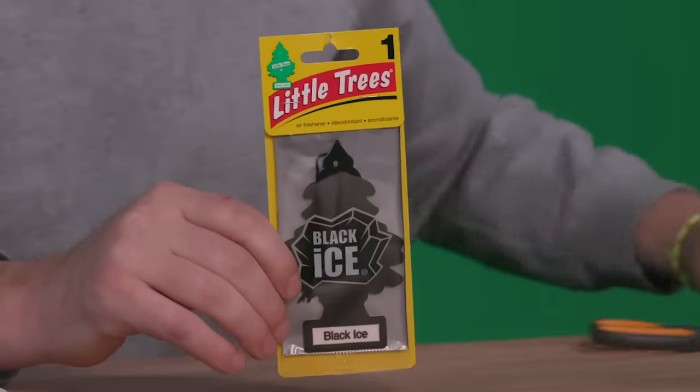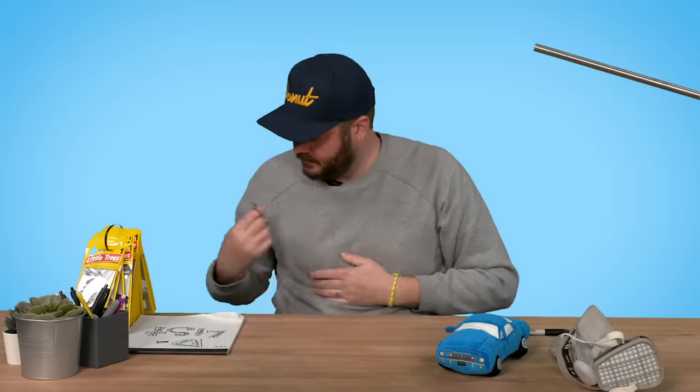Another one of the classics — Black Ice. I picture it in the rear view mirror of like a white BMW. It's definitely one of the cooler looking ones, minimalist. It smells like body wash of a middle school boy. I don't like it at all, it kind of makes my tum tum hurt. 28.